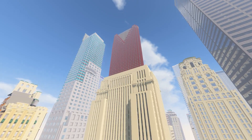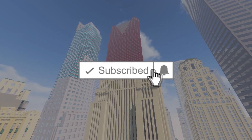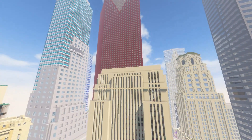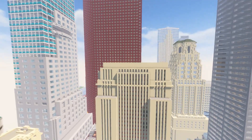Before we get into it, the return of our favorite sponsor on the channel — the subscribe button. Be sure to hit that subscribe button if you enjoy the content, just to be sure that you can catch future videos as well. I thank you guys all for your support of the channel.